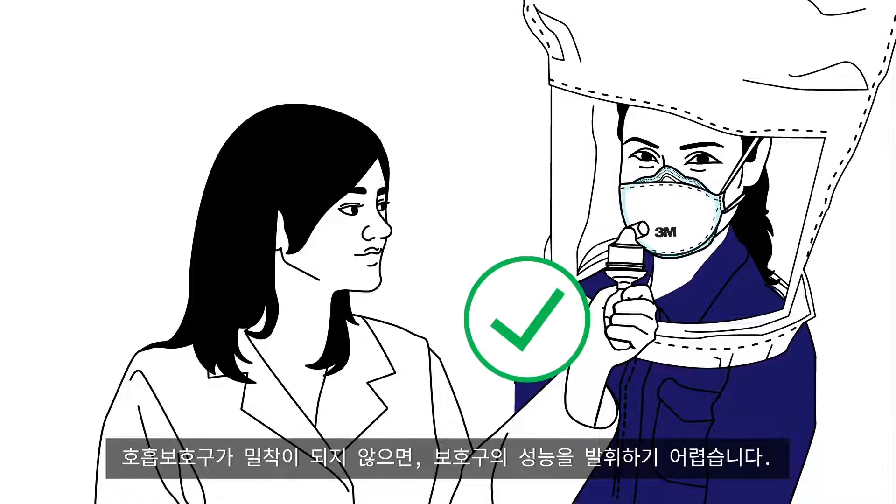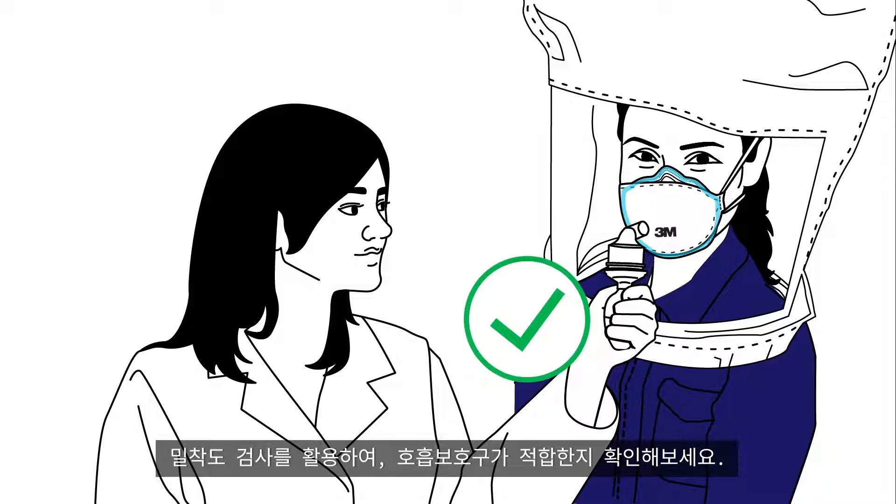If a respirator doesn't fit properly, it can't provide the intended protection for the wearer. Make it count with fit testing.